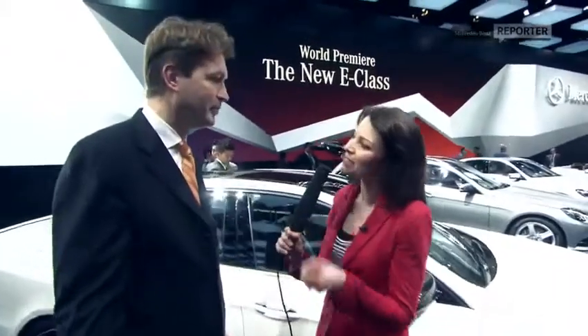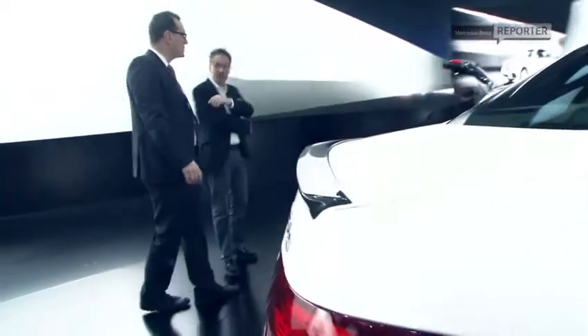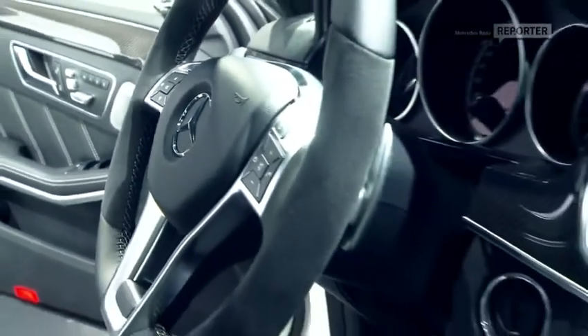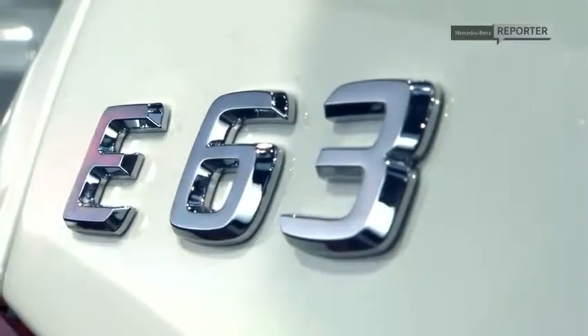Tell us a little bit about that 4Matic. We have developed a specific 4Matic for the AMG version with a bias towards the rear axle — 67% of the power goes to the rear axle and 33% to the front. So you can still keep that character of the AMG, the feel of a rear-wheel drive car, but a car for all seasons and all weathers.